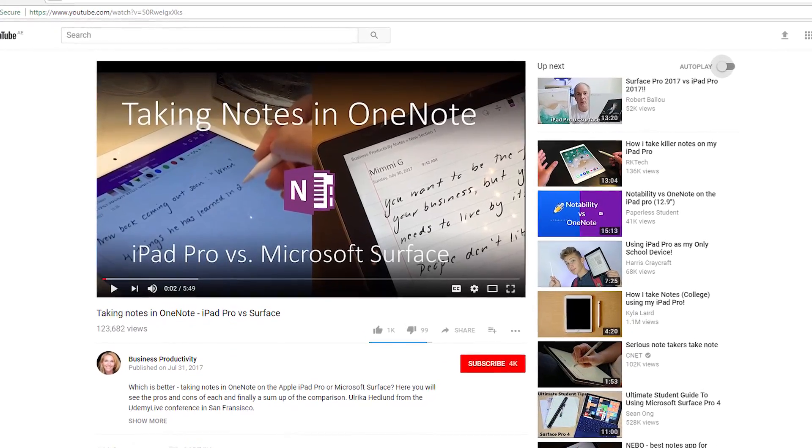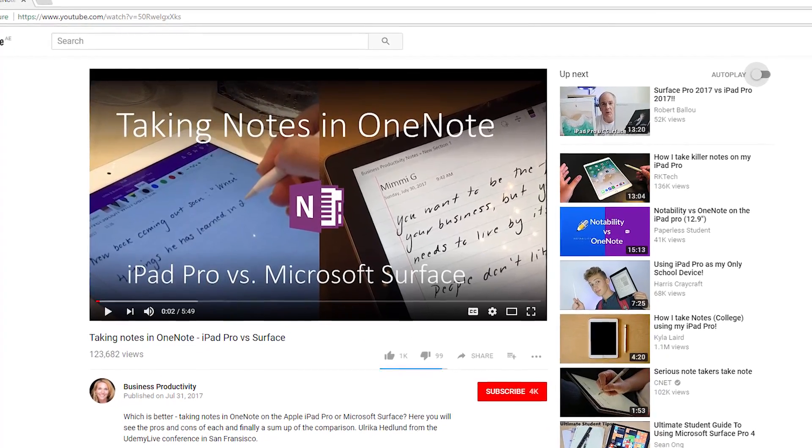Hi, my name is Ulrika Hedlund. I'm the founder of Business Productivity and Storials. A couple of months ago I attended the Udemy Live conference in San Francisco and I did a comparison of taking handwritten notes on an iPad Pro versus a Surface Book.